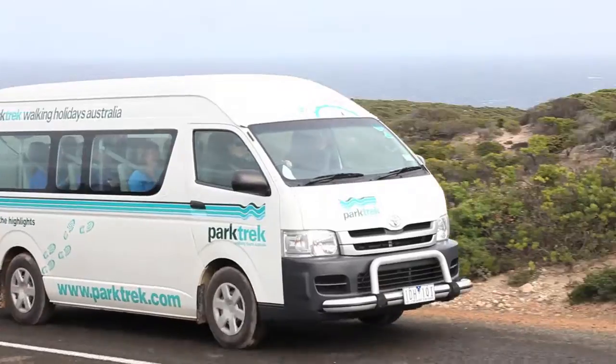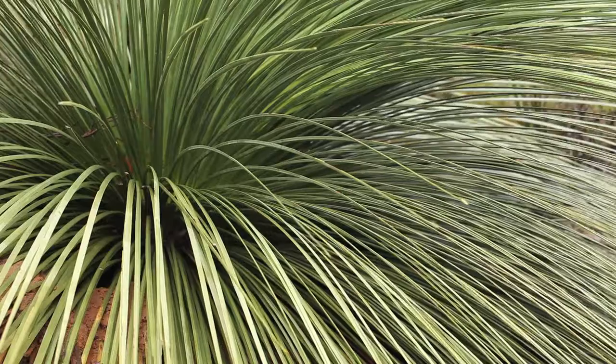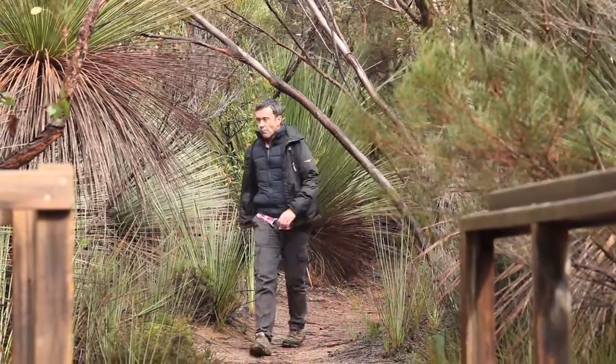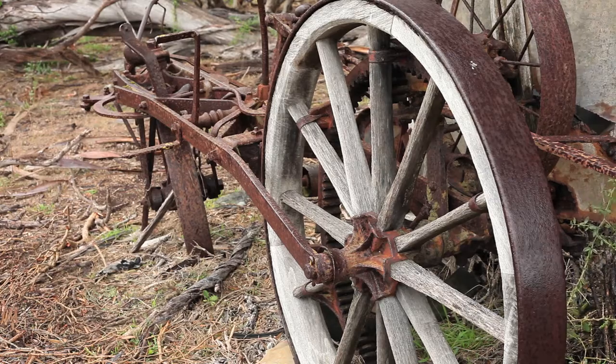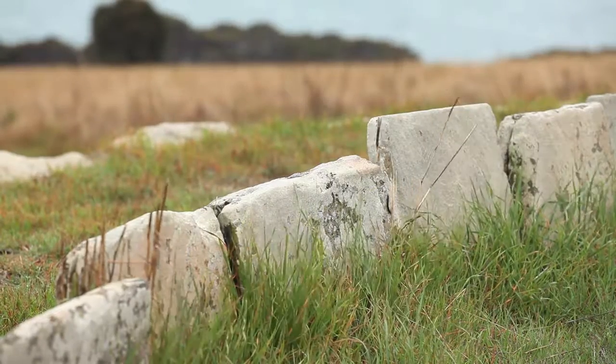Over the next five days we get to experience the diversity of the terrain on the island through a variety of daily guided walks — it's absolutely stunning. We also learn about the colonial history of the island, which was settled as part of the colony of South Australia in 1836.